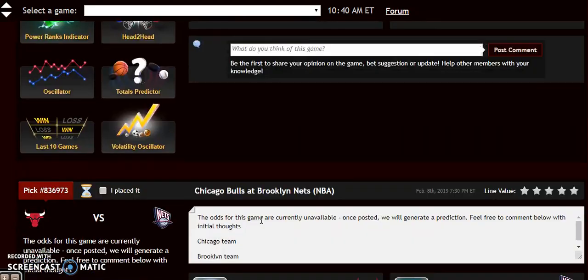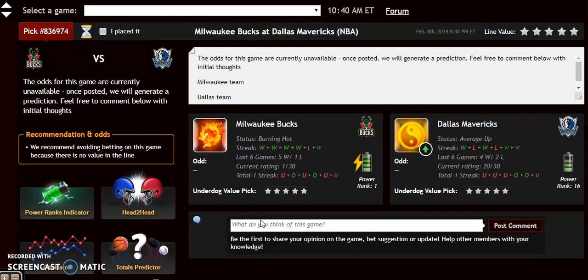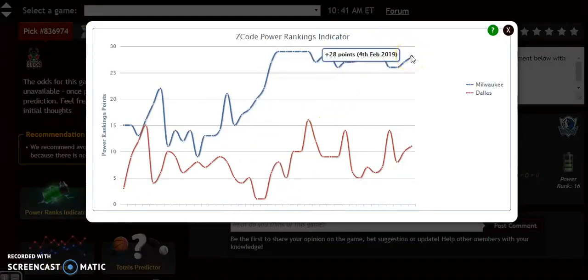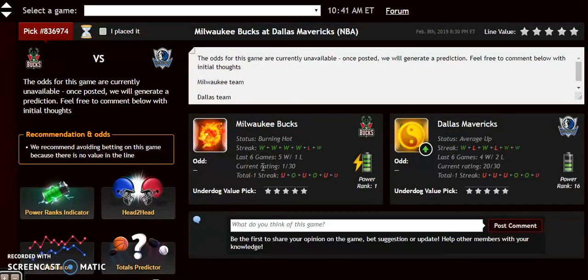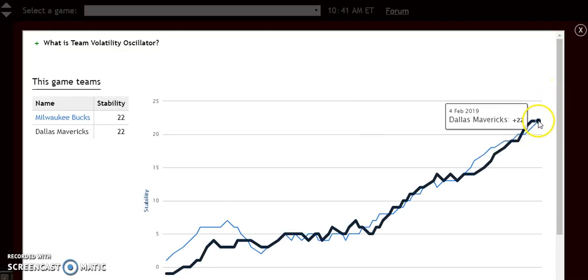The next game we're going to look at is Milwaukee Bucks at the Dallas Mavericks. Milwaukee holds the best record in the Eastern Conference at the moment, and they won last time as a home favorite over Dallas. Milwaukee is 17 and 9 on the road. Dallas is a very strange team — quite poor overall, but excellent at home at 18 and 7. If you look at the power rankings indicator, Milwaukee is clearly the better team at plus 28 compared to plus 11 for Dallas. Looking at the volatility oscillator, both teams are very stable at plus 22, meaning they're pretty much going to do what they're expected to do.